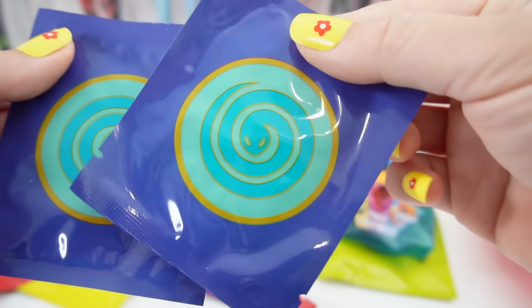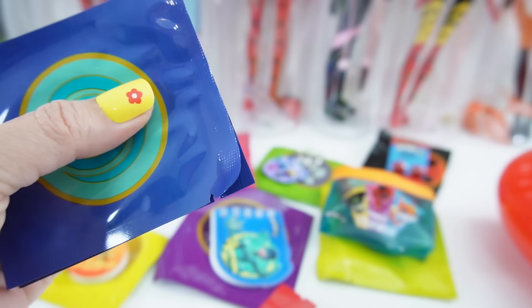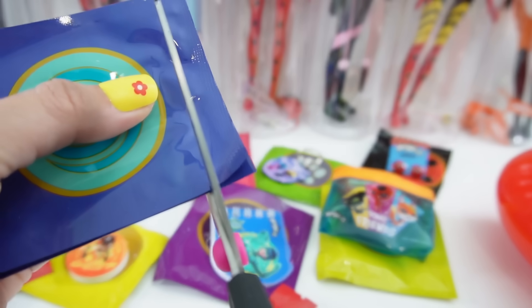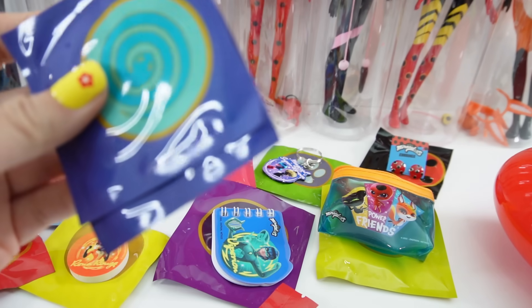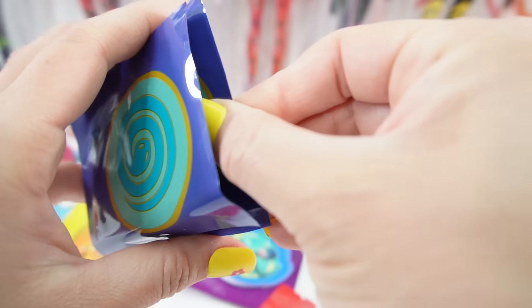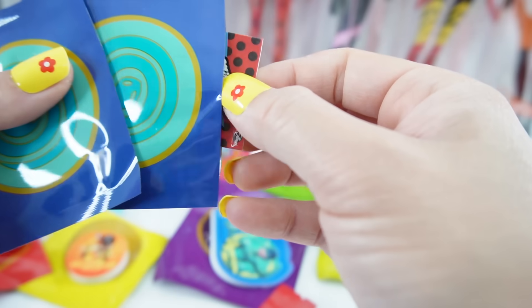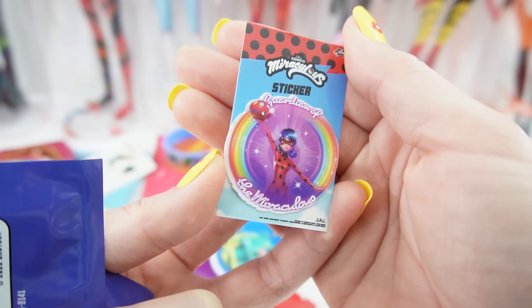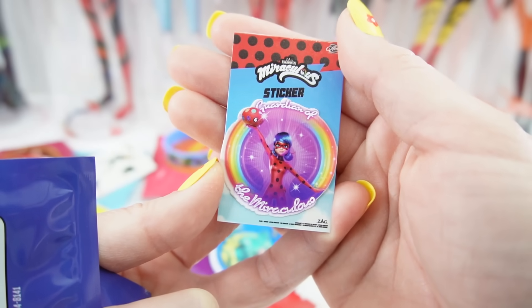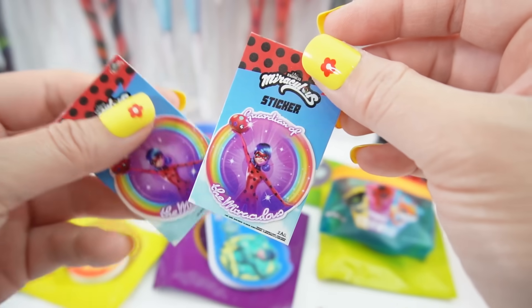We have two Snake ones, so let's open both at the same time. I don't know if this is a duplicate or a mistake — like did we not get one we're supposed to get and instead got two Snake ones? We'll have to get another box to figure that out. We have a sticker that says 'Guardian of the Miraculous' with Ladybug holding the Miracle Box. Yep, it's actually a duplicate.